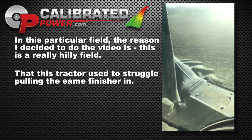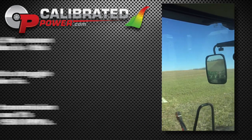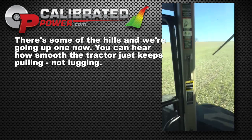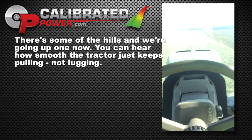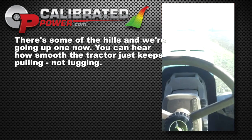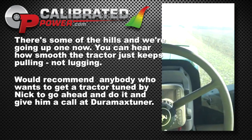We run the auto shift transmission at about 7.2 and you can see it's pulling right there at 1590 RPMs. There's some of the hills and we're going up one now, and you can hear how smooth the tractor just keeps pulling — not lugging. I would recommend anybody who wants to get a tractor tuned by Nick to go ahead and do it.